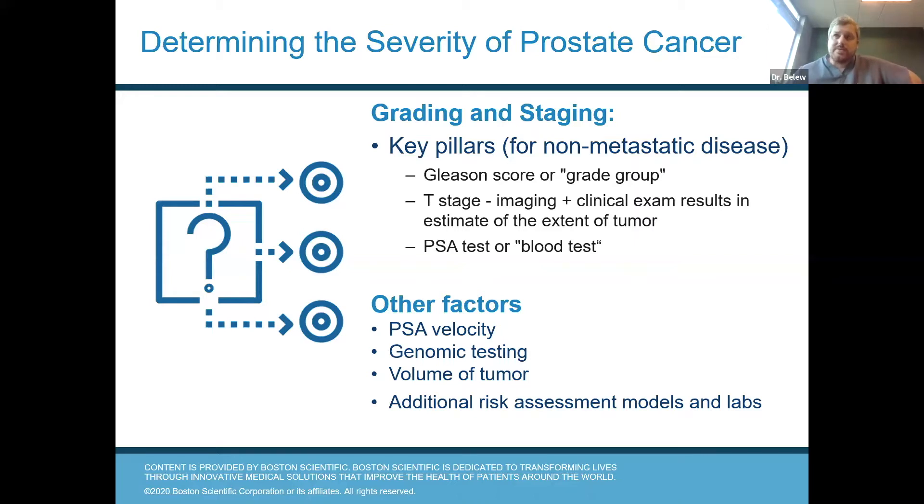Another thing to look at is the volume of tumor. It's much more concerning if you have a biopsy and all 12 cores were involved by cancer, whereas if only one or two cores were involved with cancer, that's not as concerning. There are also some nomograms and other risk assessment models that your physician may utilize.